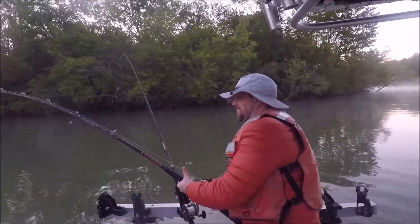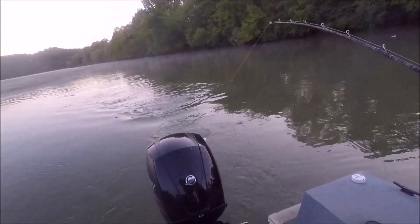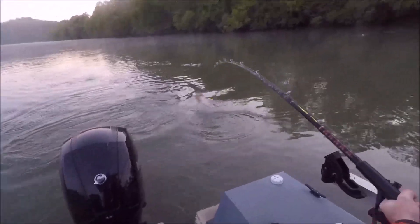How you doing, Corey? Good. First fish of the day, nice and easy. Bring him on in. Oh yeah, nice and easy around.